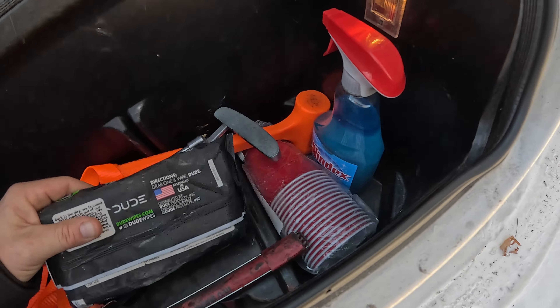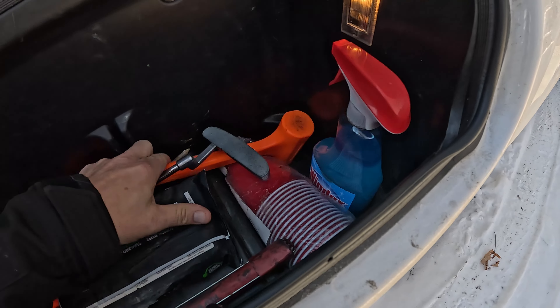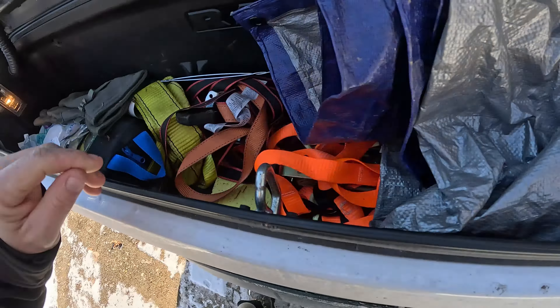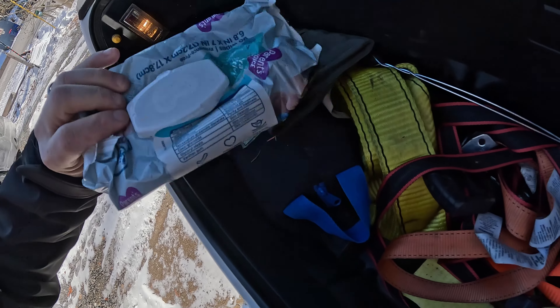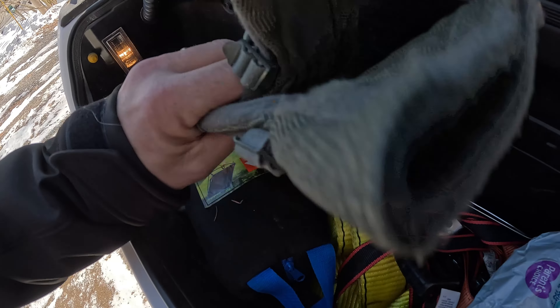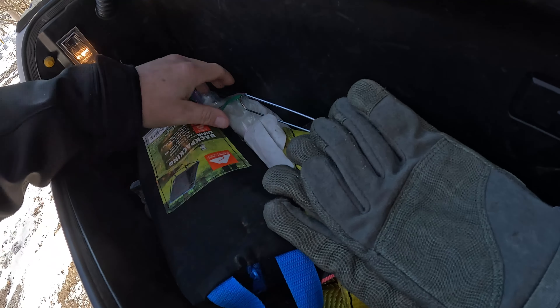Solo cups, frozen solid dude wipes, frozen solid Windex, a tent stake hammer, some ratchet straps, a sponge — you never know when you're gonna have to do dishes when you're camping, right? A little Ozark Trail. Frozen wipes — those are not gonna help us. These might help though — some gloves, waterproof gloves, military surplus.